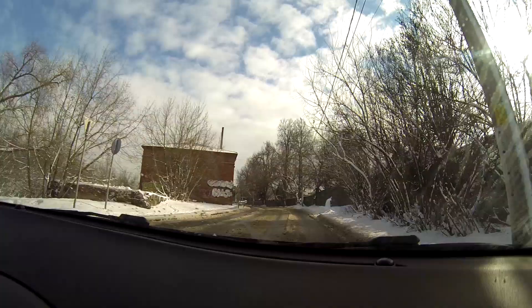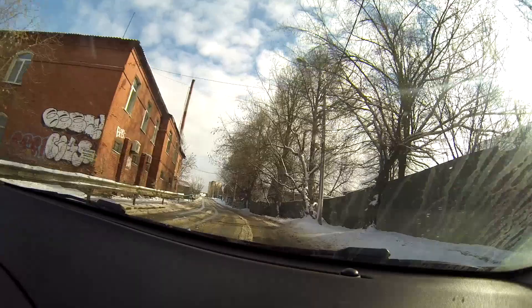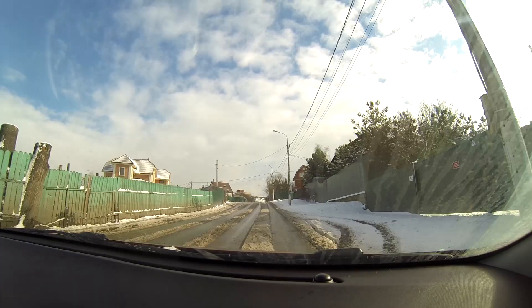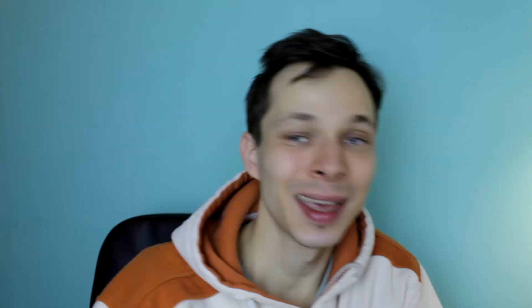Here is the road which you should take if you want to visit this church. Just in case you wonder how it looks, there are some wooden houses around it.